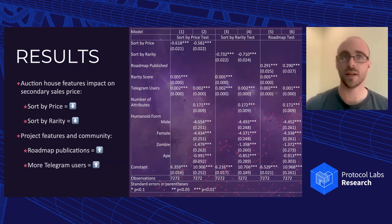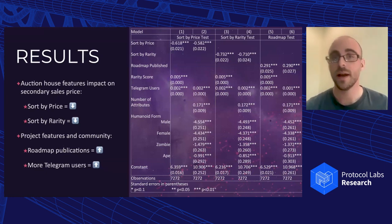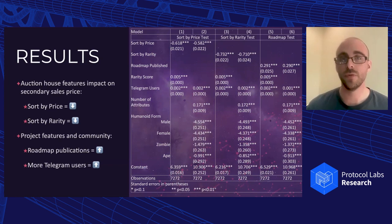When comparing humanoid forms to aliens, apes, zombies, females, and males all have lower sales prices than aliens, comparatively. This makes sense because aliens have the smallest supply, followed by apes, followed by zombies, followed by females, with males having the highest supply. We see a pretty consistent impact on price where the ones with the lowest supply have higher prices, and the ones with the highest supply have lower prices. That's not surprising, but it's something we did confirm.